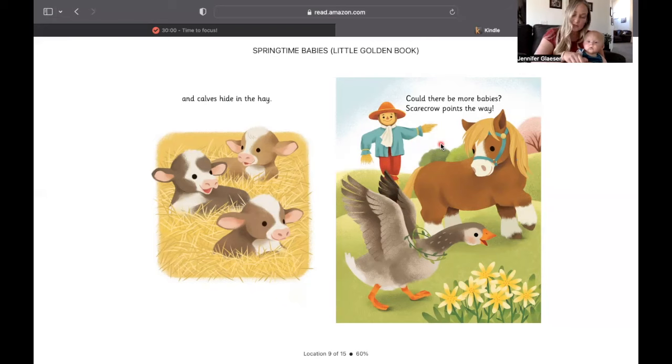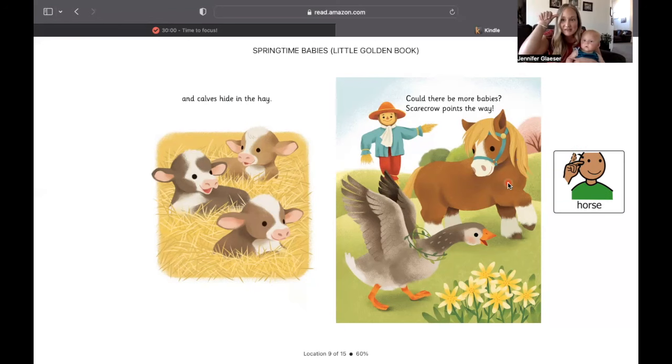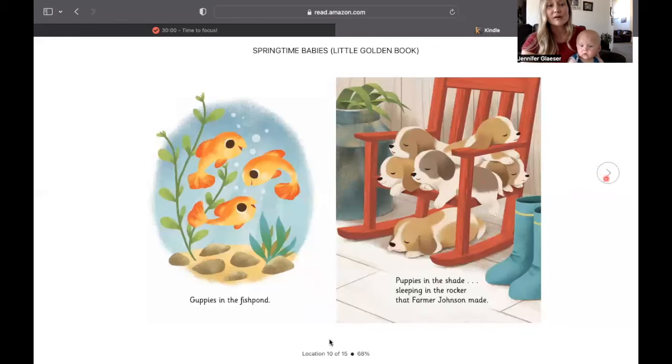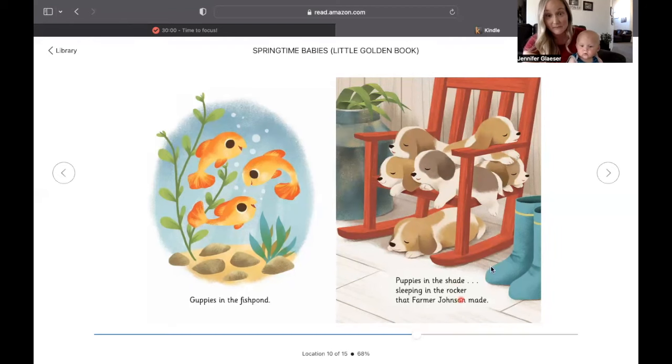Scarecrow points this way. Can you point? That way. There's the horse again. Does everybody remember the sign? Yes, of course. Guppies in the fish pond, guppies in the shade, sleeping in the rocker that Farmer Johnson made.